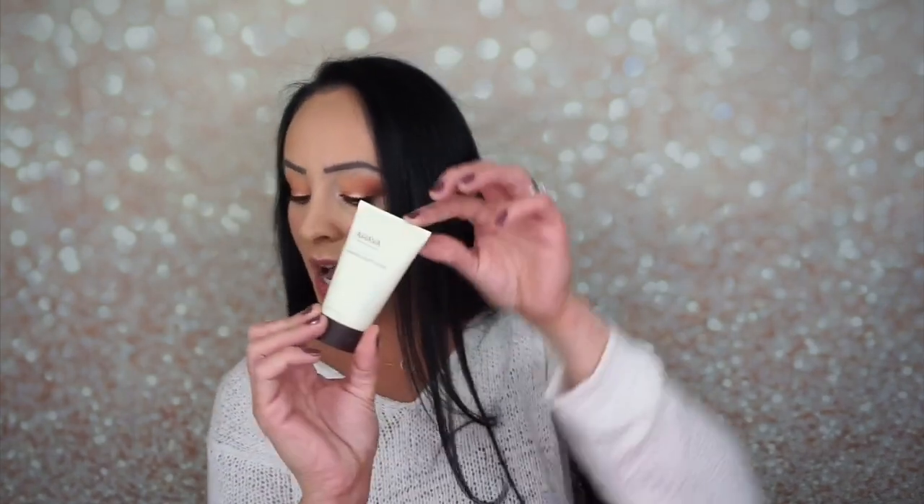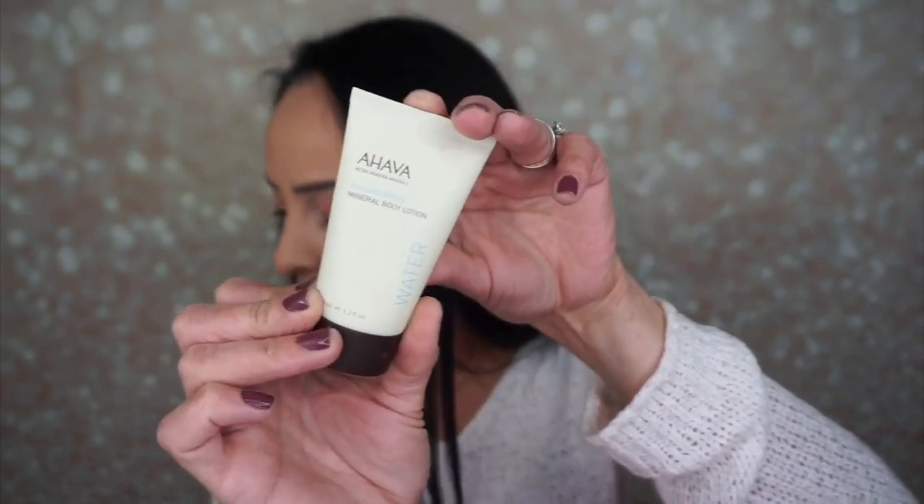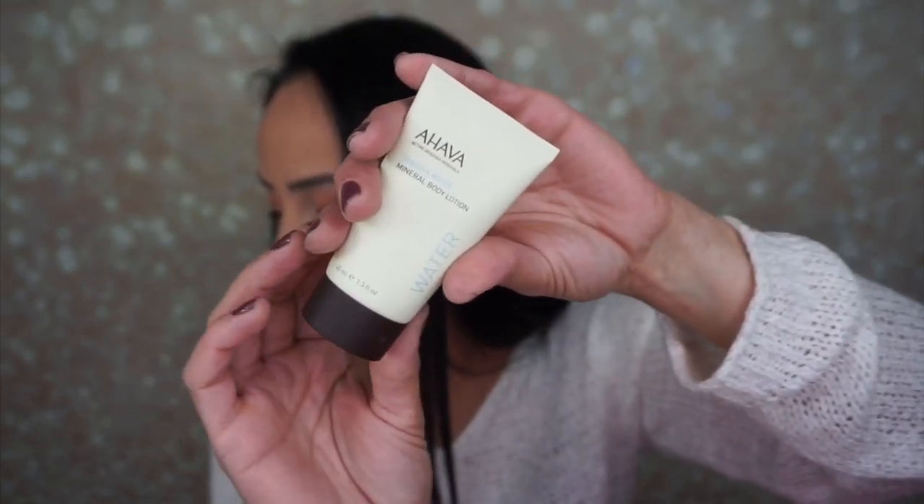This is by Macy's — Macy's made this. So the first thing I'm pulling out is this — it's an AHAVA mineral body lotion made with Dead Sea salt. 'The smell alone will transport you halfway around the world. It's also packed with nutrients and minerals to keep skin nourished.' The full size retails for $29. I've used this before, I love AHAVA products. So I'm excited to get the Dead Sea Water Mineral Body Lotion.